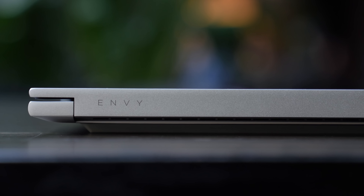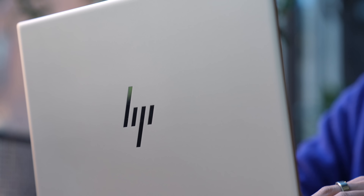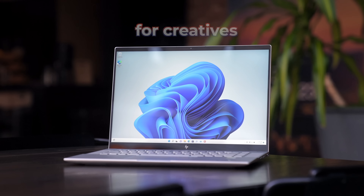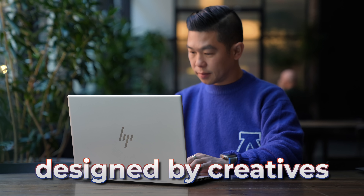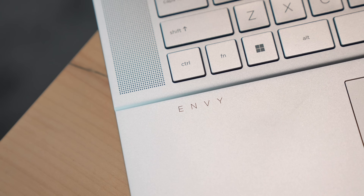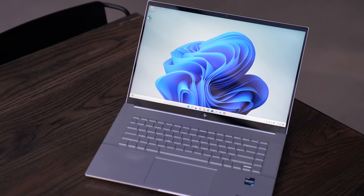HP's Envy line of PCs are designed for users who need a bit more power and performance, including creative professionals like me. HP says these are computers for creatives, designed by creatives. As promised, this video will be all about what it's like to use the HP Envy laptop 16 out in the real world, but first let's talk about some highlights.